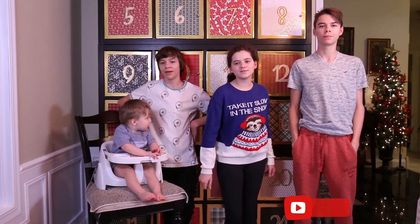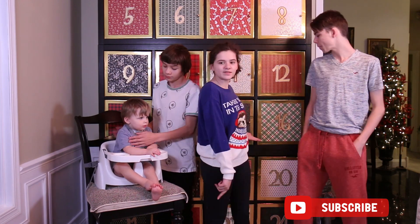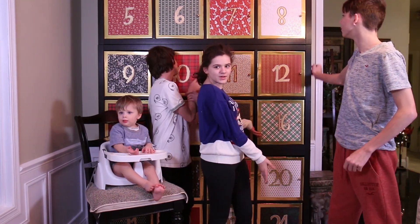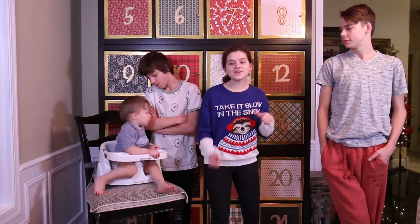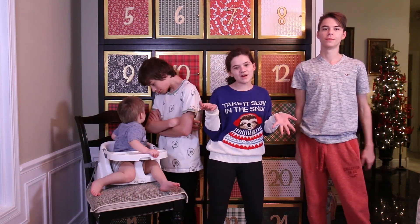Hi, welcome to Katie's Mama. I'm Emma. I'm Jonah. And I'm Noah. And that's Micah. Today we're going to be opening up day number 16 on our advent calendar — this beautiful advent calendar that our father built with the golden edges and the beautiful wood. It's amazing. If you haven't seen the past ones already, we have done 1 through 15, so make sure to go check those out.